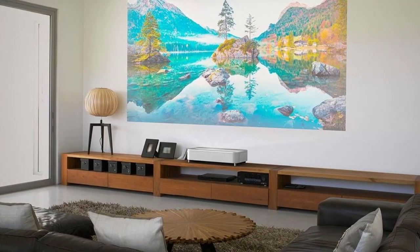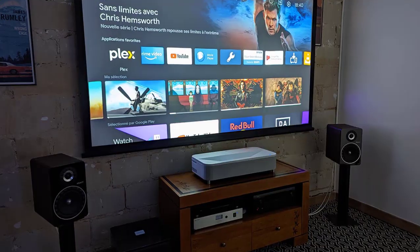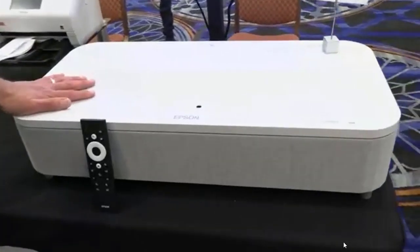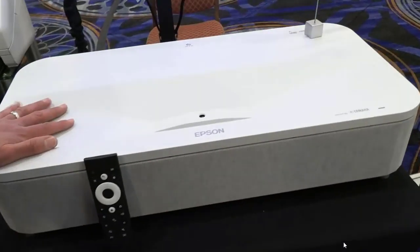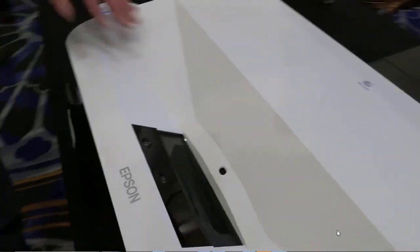Short-throw projectors are capable of showing an image from less than 9 feet or 3 meters, mainly designed for small rooms. Epson has announced the release of a new UltraFocus 4K projector with support for Google Chromecast and Google Assistant, called the Epic Vision ALS800. The Epson ALS800 is one of the largest ultra-short-throw projectors on the market.